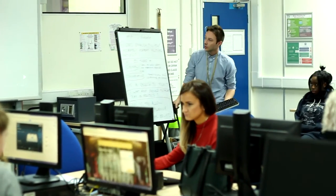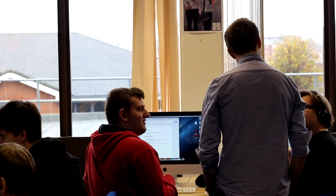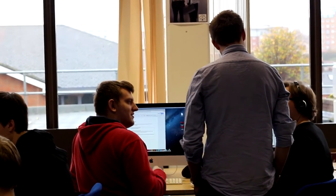My name's Scott Hayden. I'm a lecturer of Creative Media Production here at Basingstoke College of Technology, and I'm also a specialist practitioner in social media and educational technology.